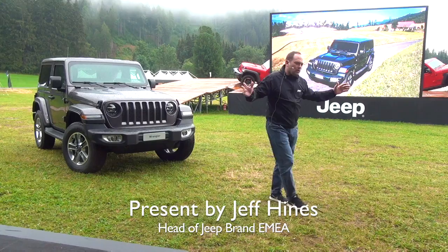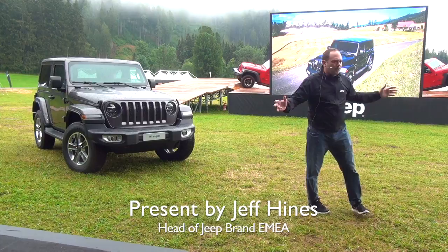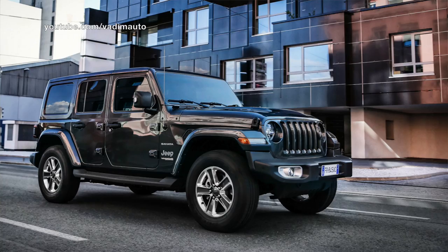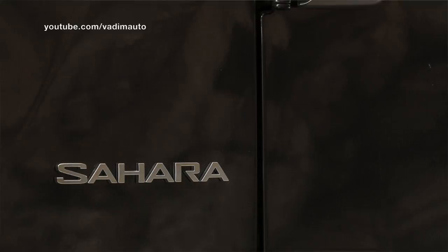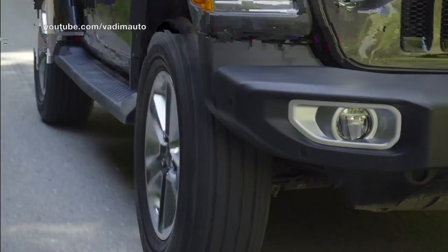To my left and right, the Wrangler Sahara — and what the Sahara edition is really going to fit is this new urban jeeper. These new urban jeepers don't want to give up on passenger car benefits like comfort, ride, handling, and fuel economy, but what they're looking for in addition to that is enhanced utility — all-road and all-weather capability and traction, and that's what Jeep can offer with this product.